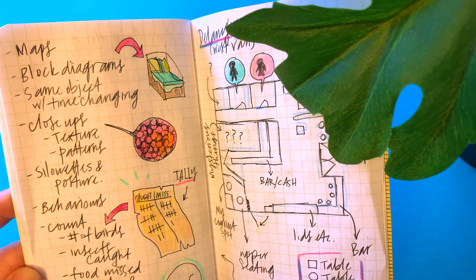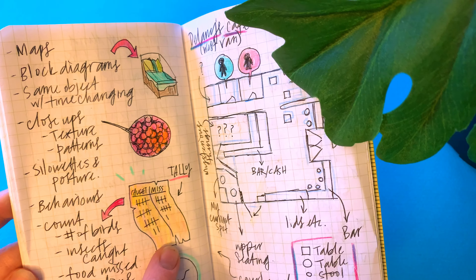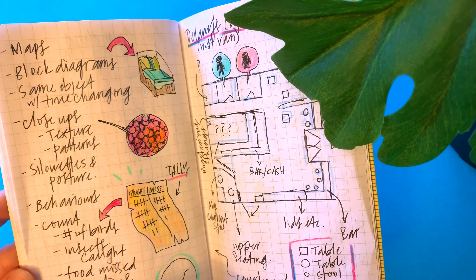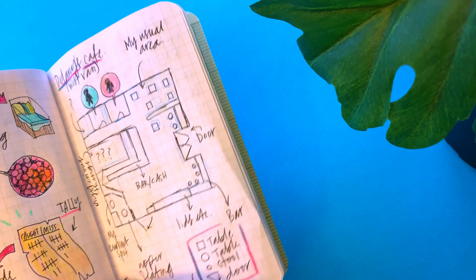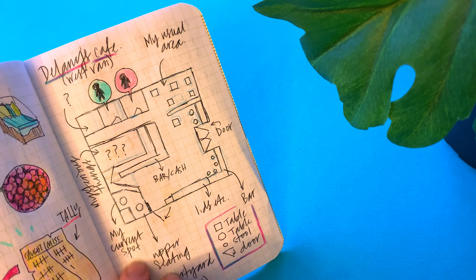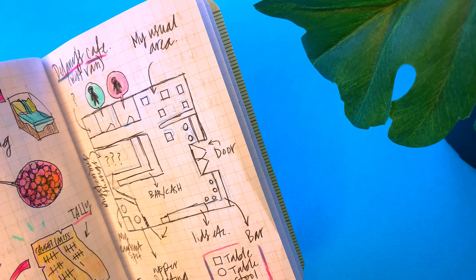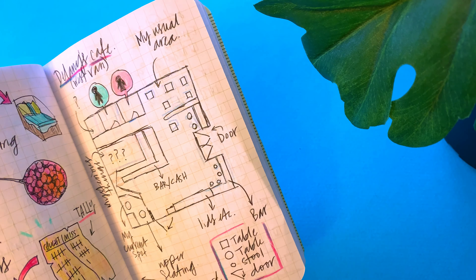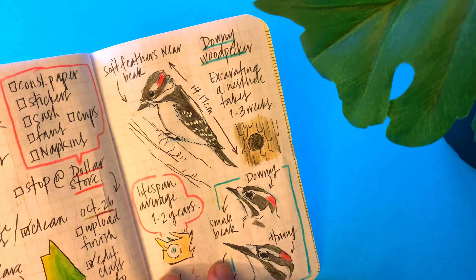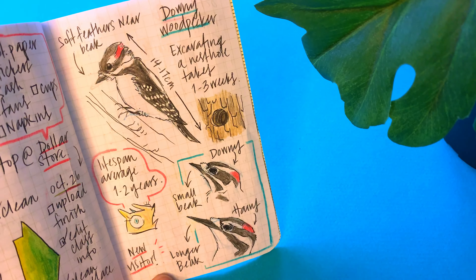Here are different things I could draw for nature journaling: block diagrams are super cool and I haven't done enough of those, close-up textures, behaviors, counting — like numbers of birds, how many insects they caught, or food. This page was the layout of a coffee shop I was at — it was pouring rain outside so I thought, why not journal about the building I'm in? It was Delaney's Cafe in West Vancouver.